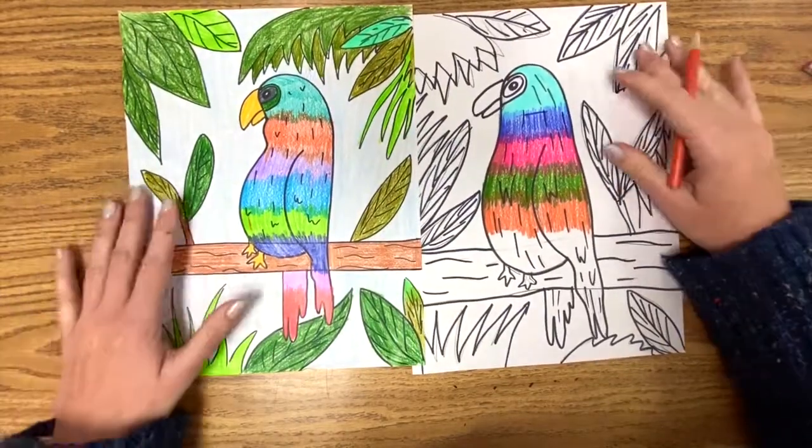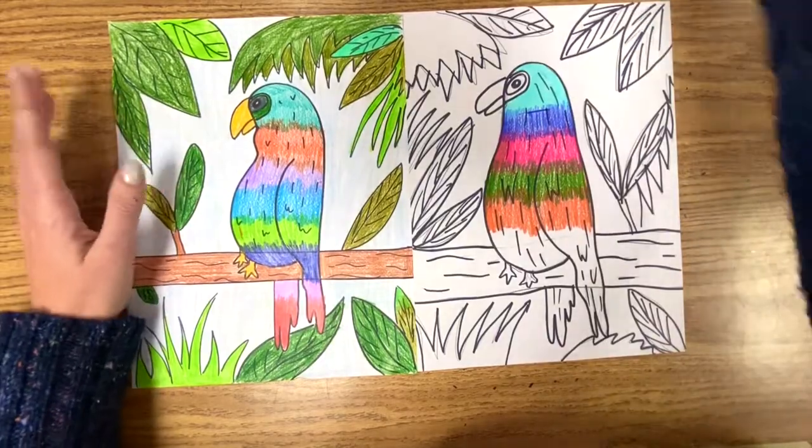Go ahead and color your beautiful lorikeet picture — I can't wait to see it. I hope you enjoyed our lorikeet drawing today. I just think it's cool to learn about new kinds of animals. I thought rainbow birds were a type of Pokémon before this — I had no idea they were real. But through research, these actually do exist, and that is so exciting because something this pretty is actually on our planet. Maybe someday we'll see one. Until next time, I hope you have a great week. Bye!